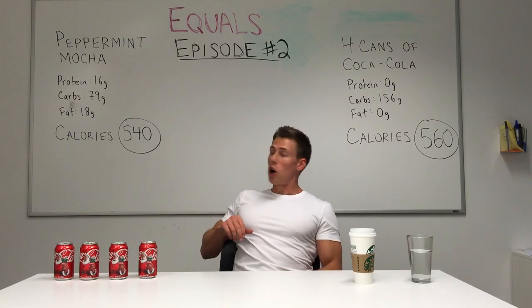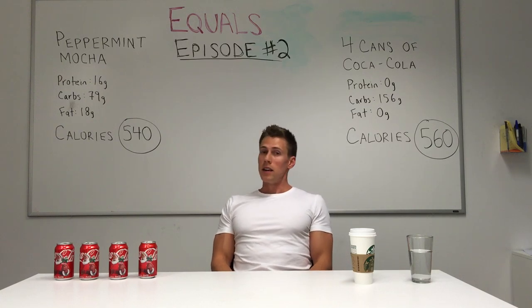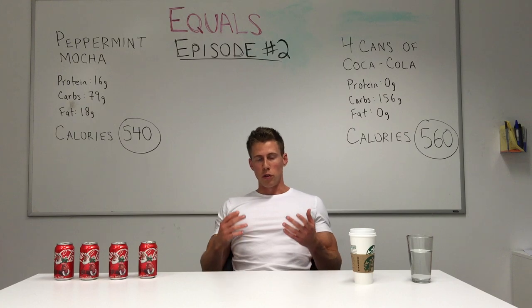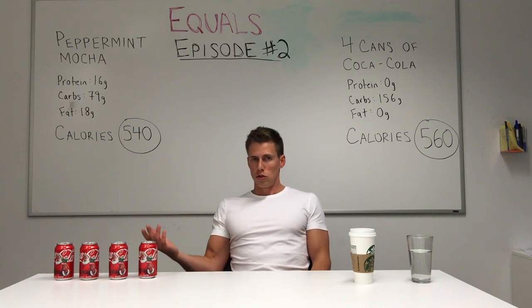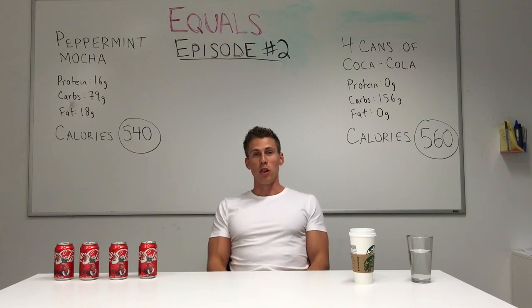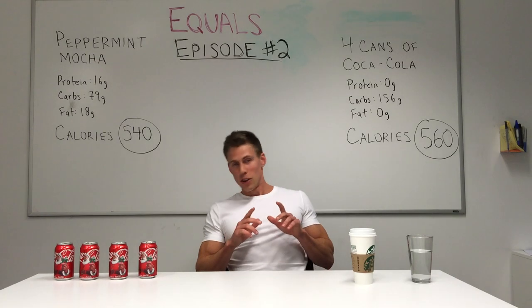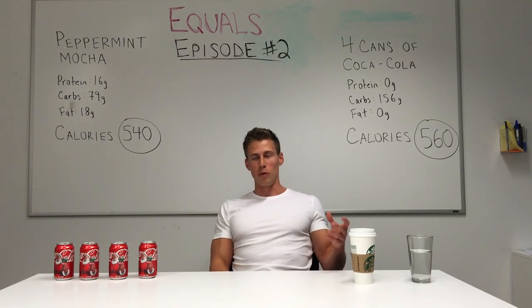If we look at the macros, we're getting 16 grams of protein, which isn't bad, and 18 grams of fat. So the breakdown is very different from Coca-Cola, which is straight sugar making up those 560 calories — but all in all, at the end of the day from a weight gain/weight loss point of view, they're pretty close.